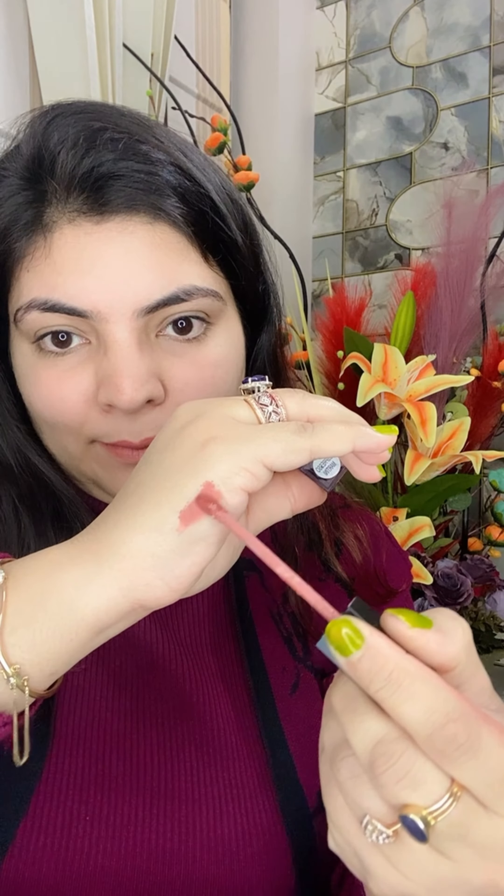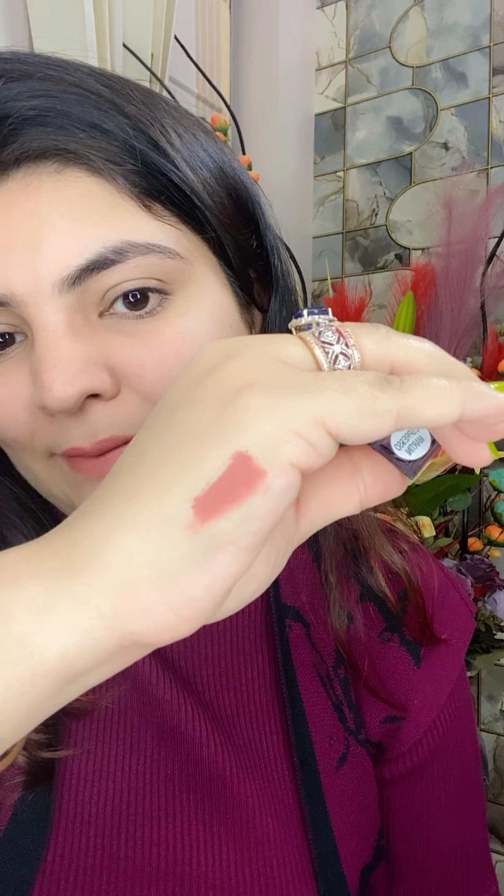This shade is perfect for an everyday look and can be paired with a more dramatic eye makeup for a balanced effect. You can see this swatch I have done on my hand — it is a perfect nude brown shade.